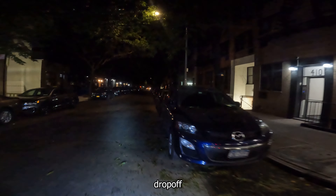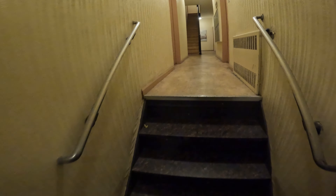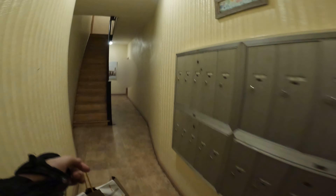Alright, drop-off is around here somewhere. There you go — have a good one, thank you, have a good night, you too.